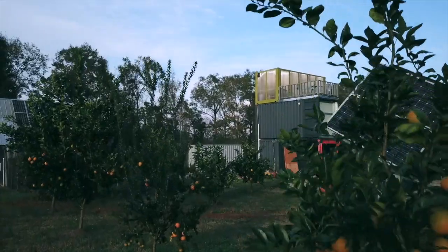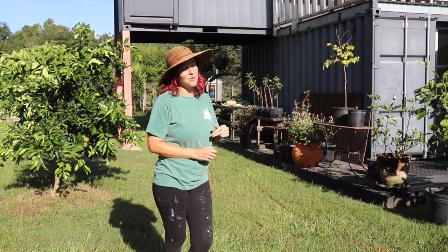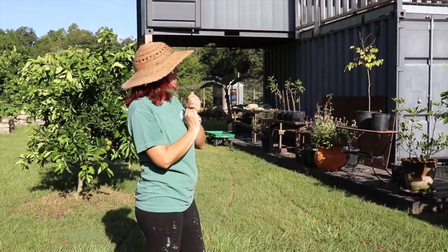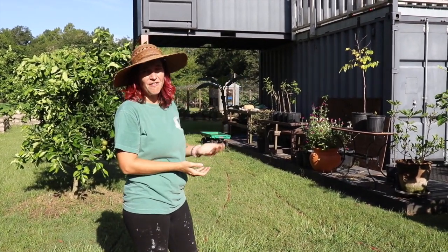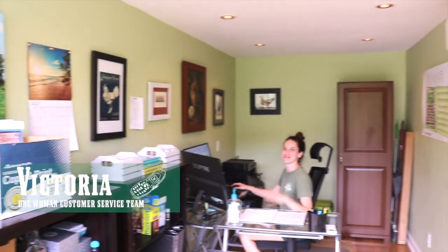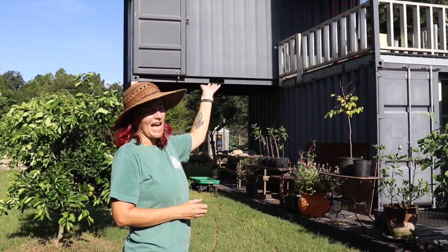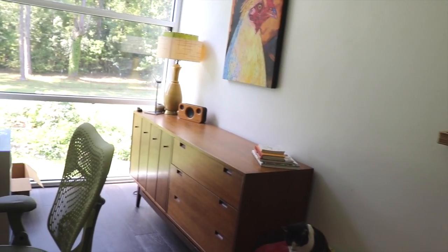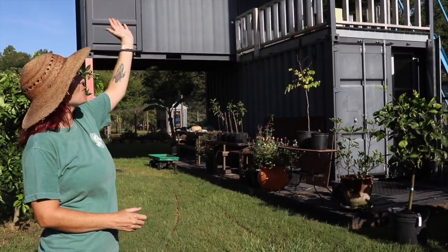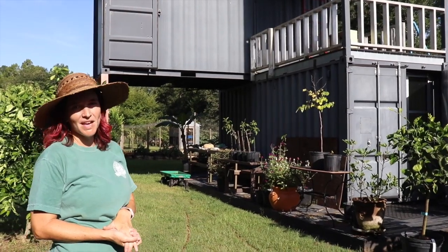These containers that you see behind me — and that you've probably seen in a lot of photos from around our farm — are multipurpose. The bottom level functions as an office for our sales crew. The middle level functions as an example living space. And the top level works as a greenhouse, getting nice and warm up there — all while using recycled shipping containers.